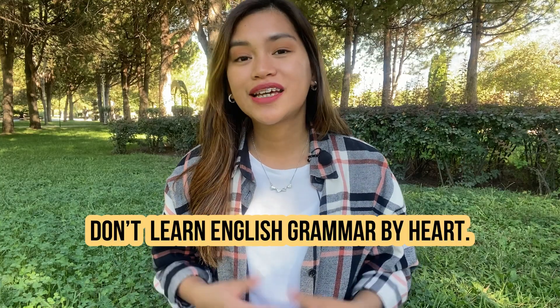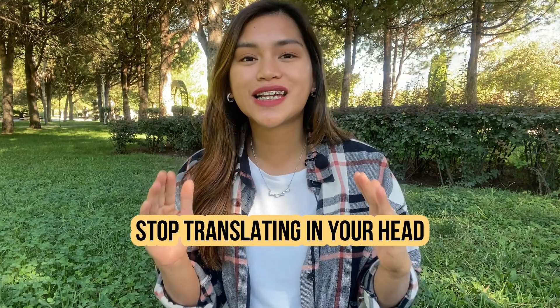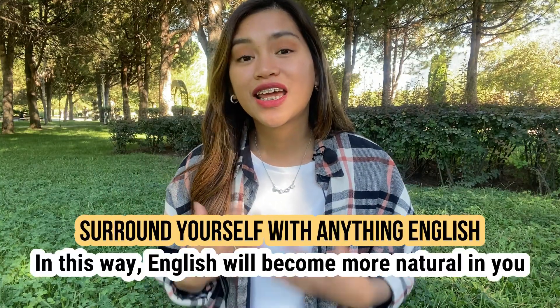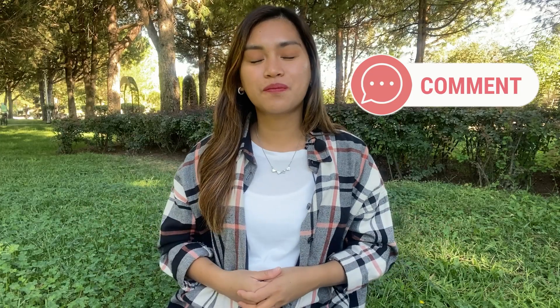So just to recap, here are the things you can do to improve your English grammar: Don't learn English grammar by heart — instead, learn phrases and use them meaningfully. Another thing is to stop translating in your head, because when you translate you tend to commit a lot of grammar mistakes. And surround yourself with anything English so that English becomes more natural in you. That's it for today's video. If you know some more tips on how to improve your English grammar, share them in the comments — I would love to see them. And if you want more English tips, watch the next video. See you soon!